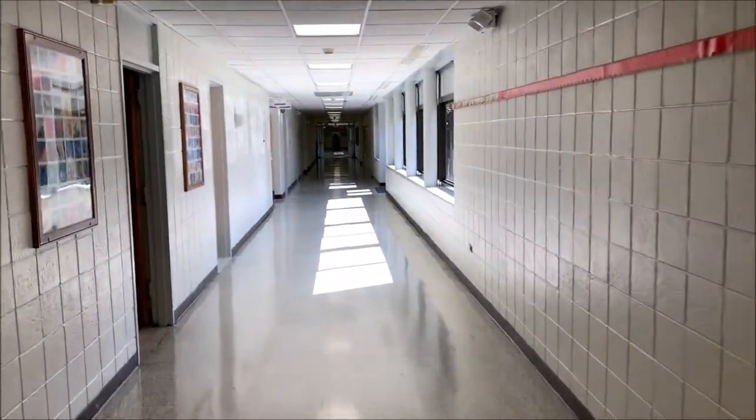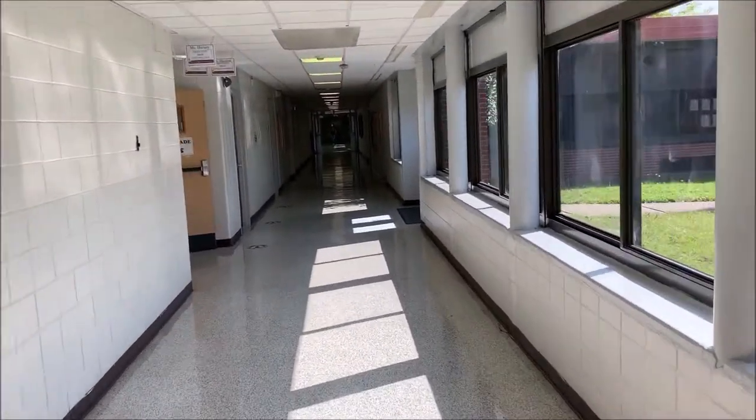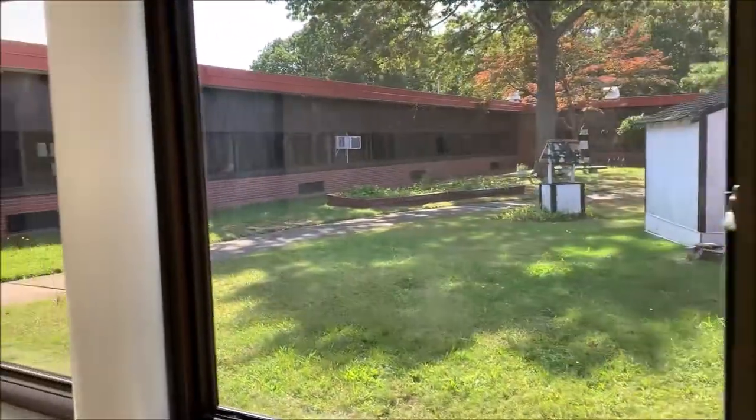This is the gym hallway. In this hallway we have speech and reading. Once again, that's our beautiful courtyard.